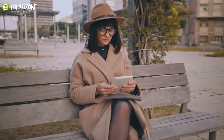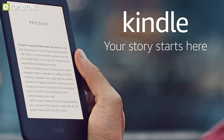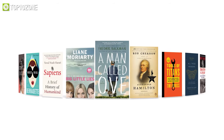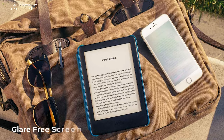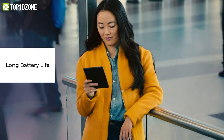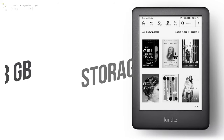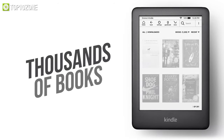Keep expanding your mind with books outside of your syllabus and discover great reads with the Kindle, which will let you take an entire library of fun eBooks anywhere and open you up to new horizons. Its glare-free screen is easy on your eyes and looks just like paper even in direct sunlight, while the long battery life allows you to keep reading for weeks. Don't let its 8 gigabytes of storage fool you — it is more than enough to store thousands of books that will keep you entertained at all times.